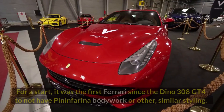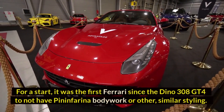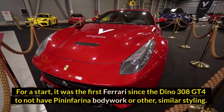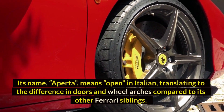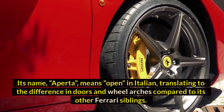The LaFerrari Aperta is a special version of the LaFerrari and comes with special features to match. It was the first Ferrari since the Dino 308 GT4 to not have Pininfarina bodywork or similar styling. Its name, 'Aperta,' means open in Italian, translating to the difference in doors and wheel arches compared to its other Ferrari siblings.